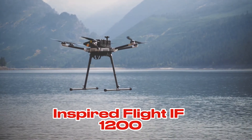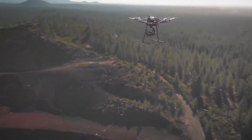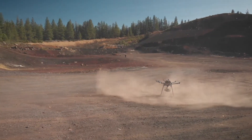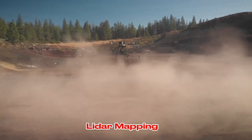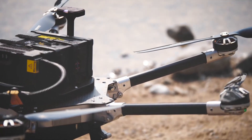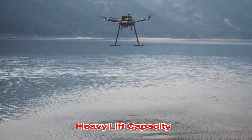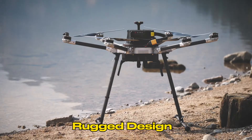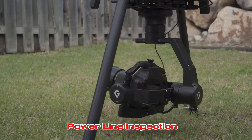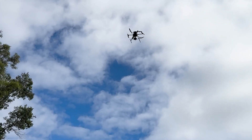The Inspired Flight IF-1200 is a heavy-lift drone capable of carrying large payloads. It's ideal for tasks like power line inspection, LIDAR mapping, and emergency response. Its powerful motors and robust design make it suitable for challenging environments. Key features: heavy lift capacity, powerful motors, rugged design, long flight time. Best for power line inspection, LIDAR mapping, emergency response, and industrial applications.